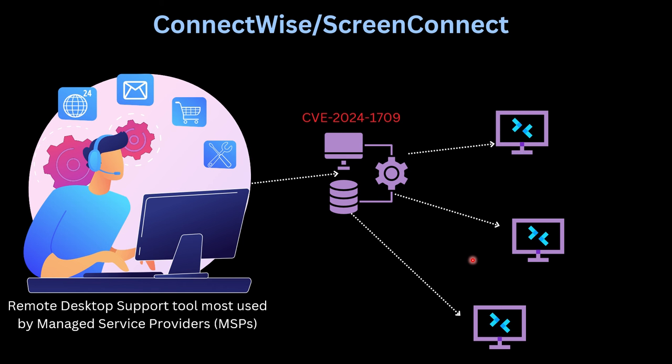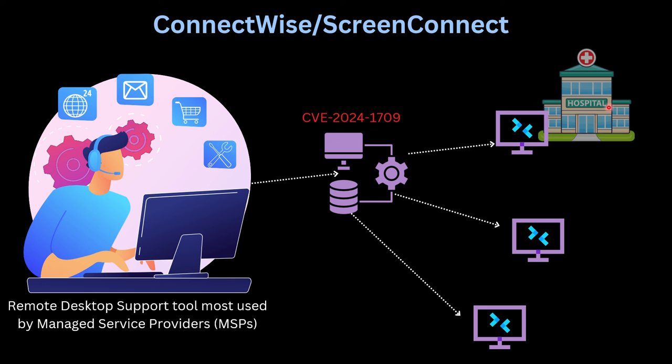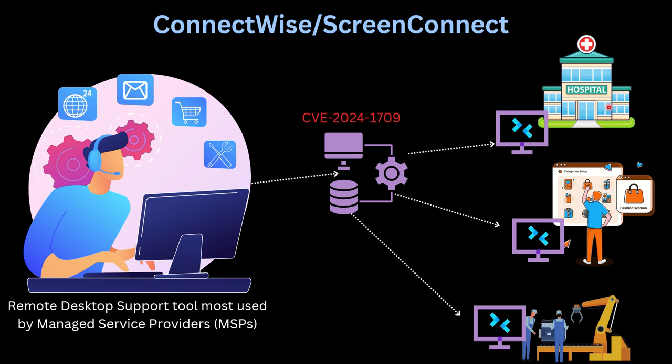ConnectWise ScreenConnect is a typical remote desktop support tool, mostly used by managed service providers. Managed service providers are companies that provide IT support services to various businesses — for example, hospitals, e-commerce companies, and manufacturing companies whose core business is not IT, but who use IT to optimize and gain business efficiency. Managed service providers use ScreenConnect to remote in, provide IT services, and manage those environments.